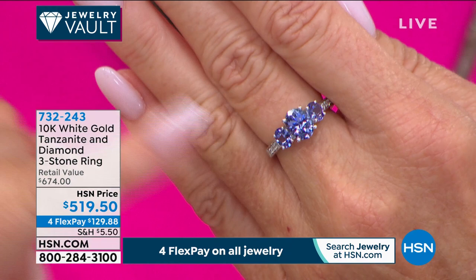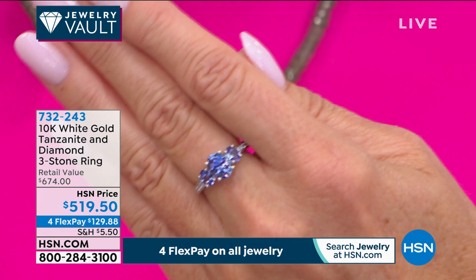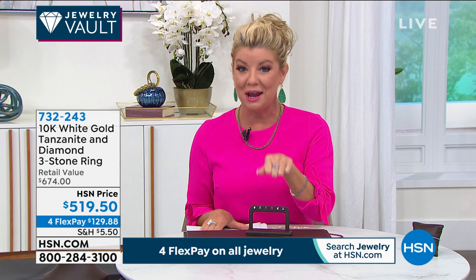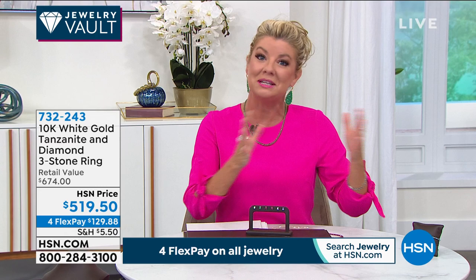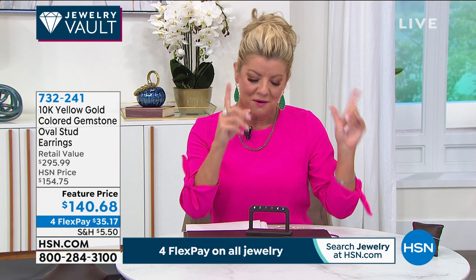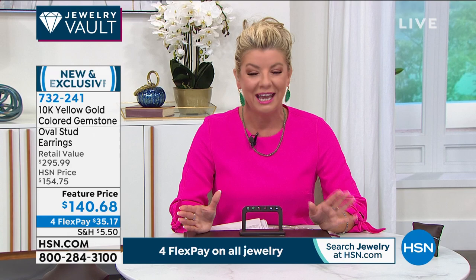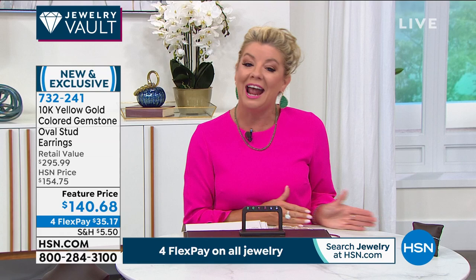These are some of the most magical, perfectly colored, consistent, premium tanzanites I've ever presented — and with four flex payments you can get this home for under $130. Tanzanite is also one of the newest stones named as a birthstone — about 10 years ago — for those born in December. Now, the ultimate classic for building a fine earring wardrobe is a stud design, and we're not bringing you any ordinary studs. We're looking at exotic specials: natural emerald, gorgeous rubies, and tanzanite.